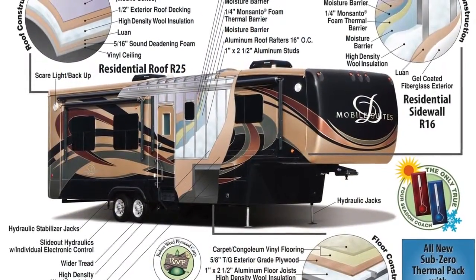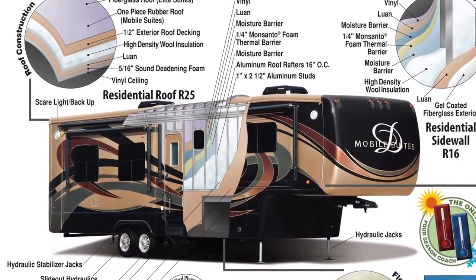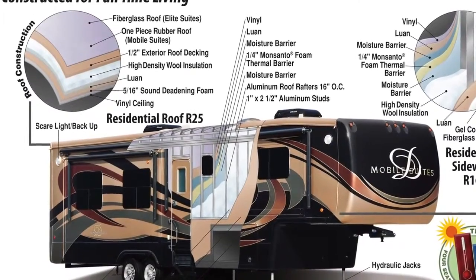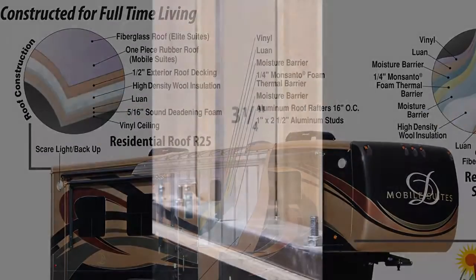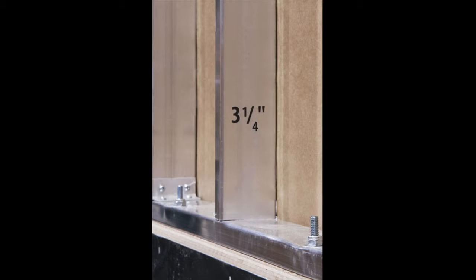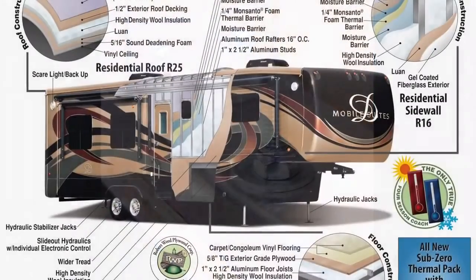Let's begin with a look at the construction of the trailer. Starting at the top and working our way down, the roof is protected by a seamless one-piece rubber roof and sits on 16-inch on-center roof trusses. The 3-1/4-inch walls, the thickest in the industry, utilize the Mobile Suite residential hung sidewall, screwed and glued aluminum stud construction, and high-gloss gel-coat fiberglass.